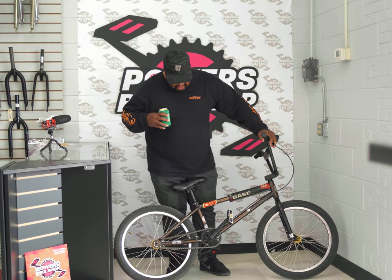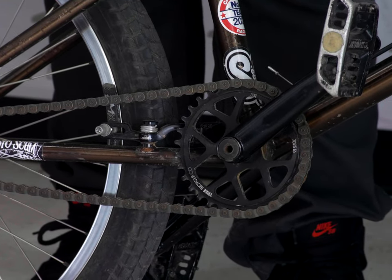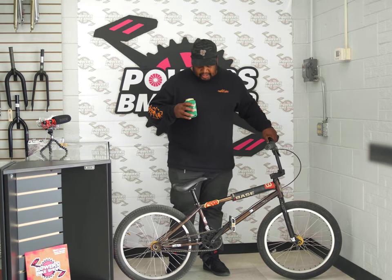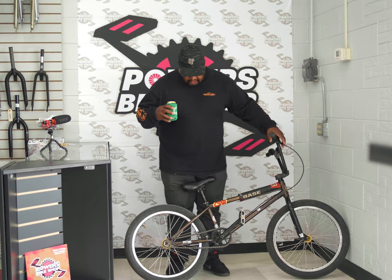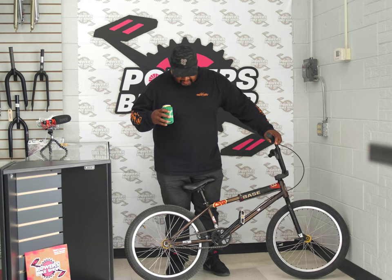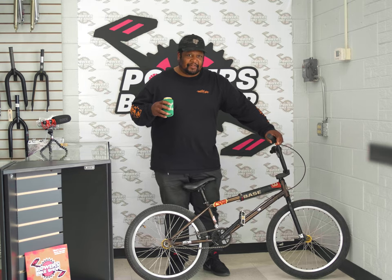Chain — Shadow Conspiracy half link. I used to go with the KMC 510HX for years and years and I still love that chain. But today's bikes with the back ends being a little different, half link became necessary. And this chain is probably one of the strongest chains I've ever owned.